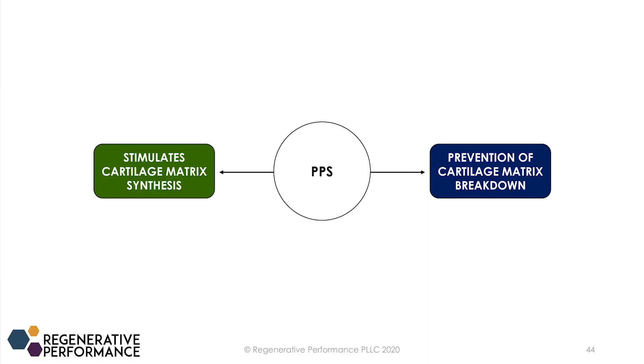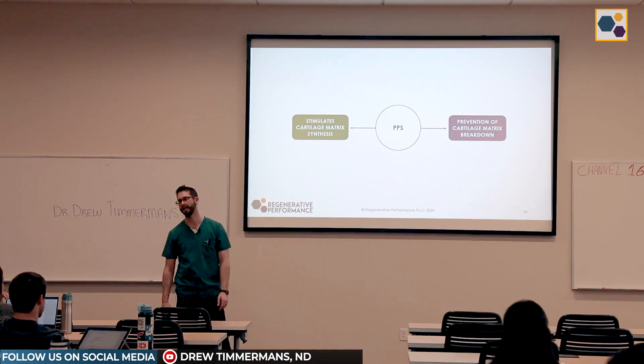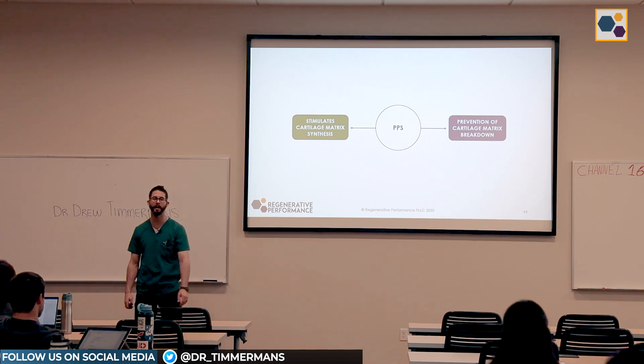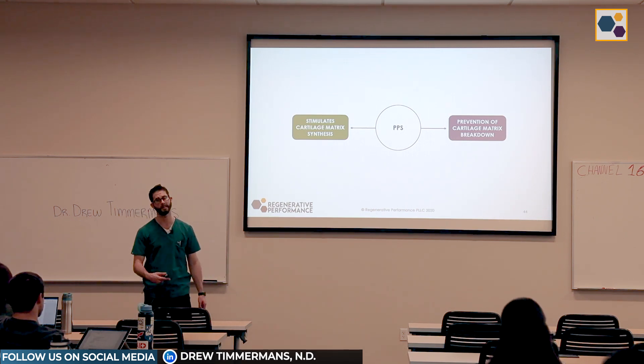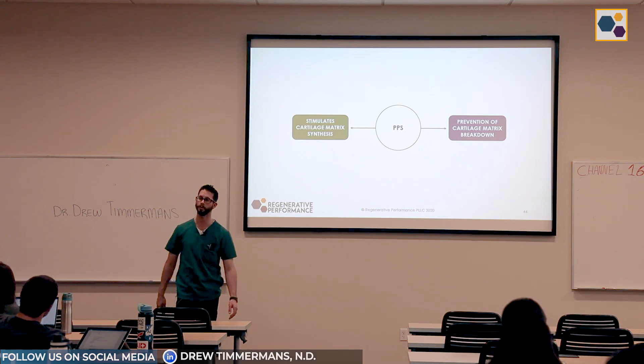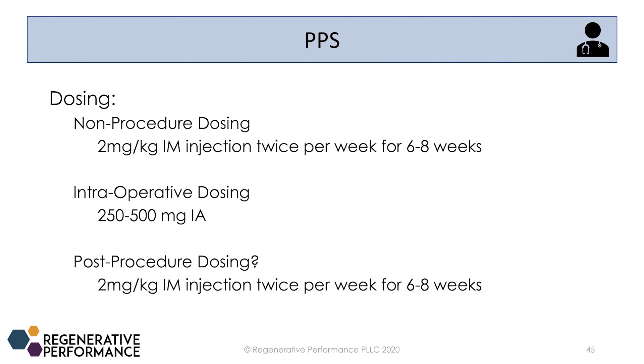This is basically how I classify PPS: it helps stimulate collagen synthesis and it helps stop cartilage breakdown, helping shift the environment from catabolic to anabolic. I don't use PPS for much outside of knee OA — I haven't yet had patients with subtalar or talocrural osteoarthritis to test it on; I've only had knee OA so far.